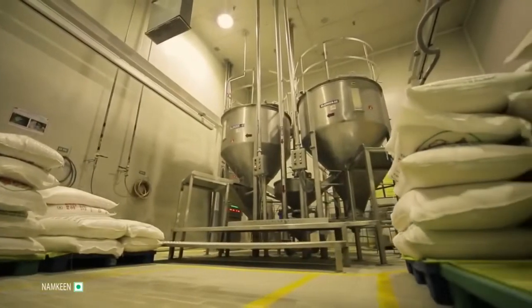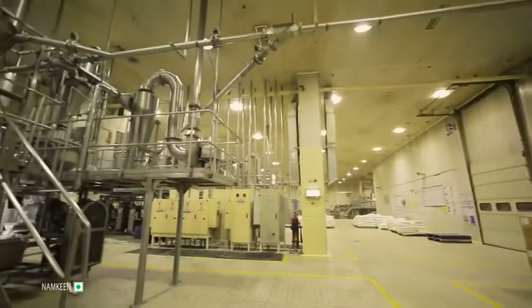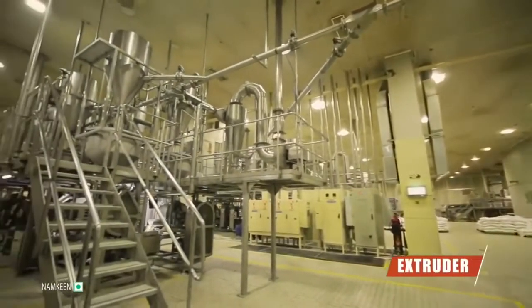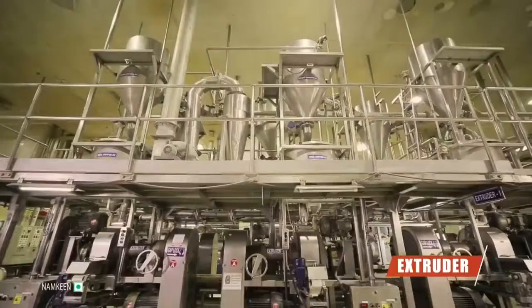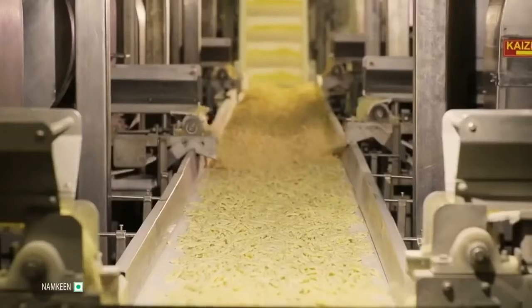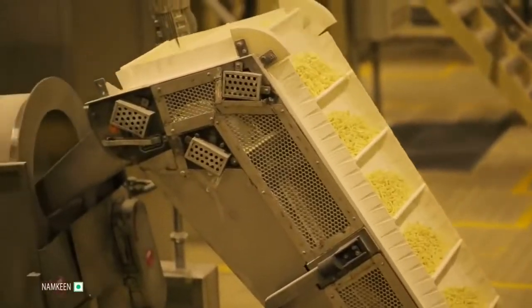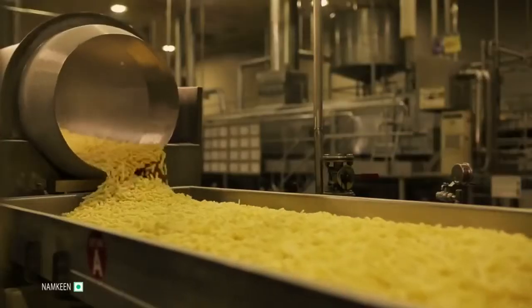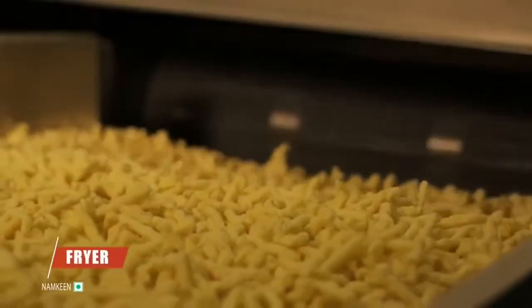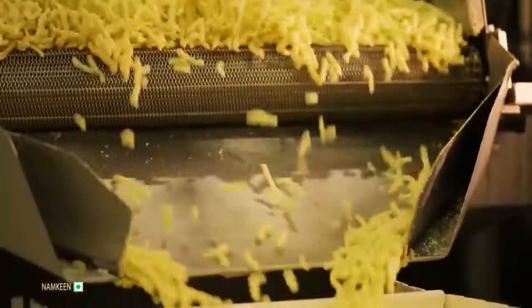Tested water is also added for perfect extrusion. The mixture is then passed through an apparatus called the extruder, through which the blended meal is converted into Kurkure. From the extrusion process, it then goes into the fryer where the raw collets are fried in edible oil to ensure the best taste and crunchiness.